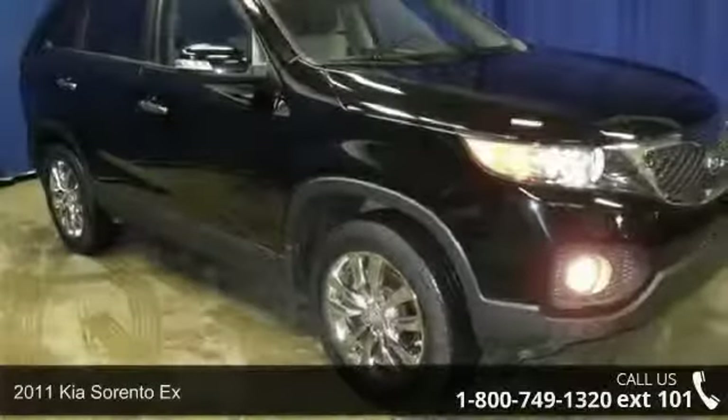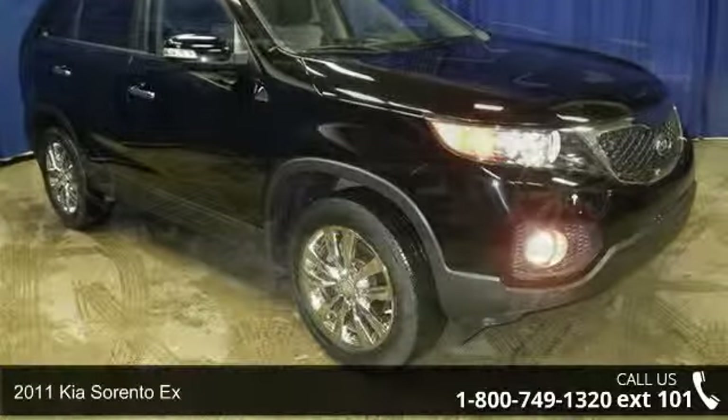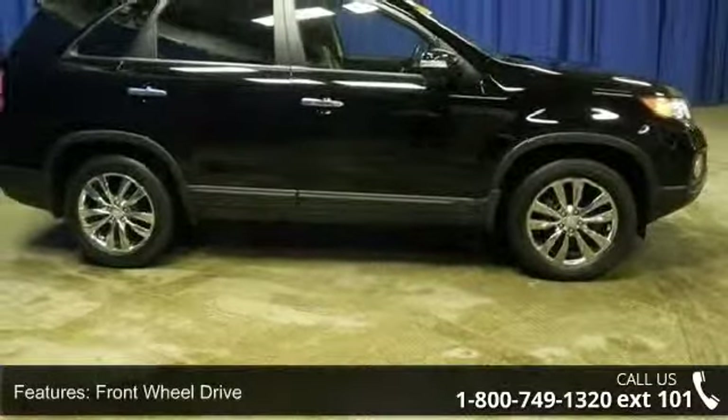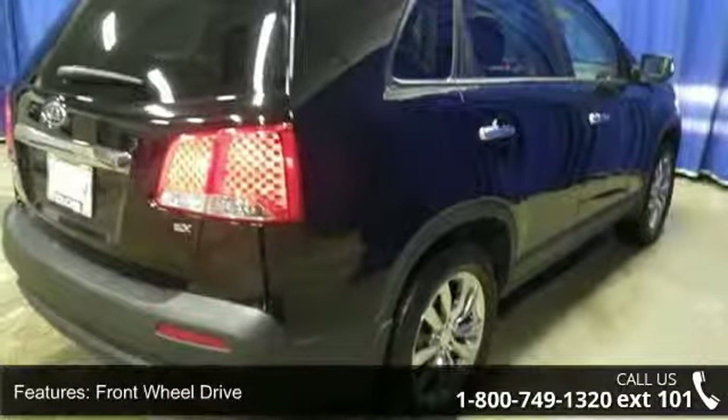Check out this 2011 Kia Sorento X. If you are looking for a first-rate auto, this one could be yours today. This vehicle comes with a reliable 4-cylinder engine connected to a smooth shifting automatic transmission.